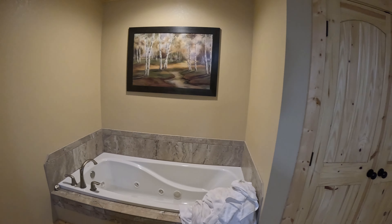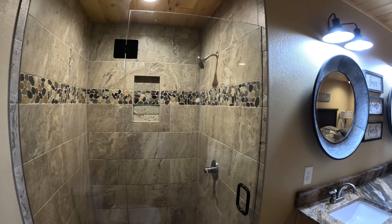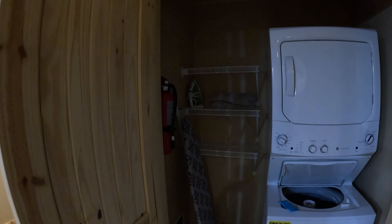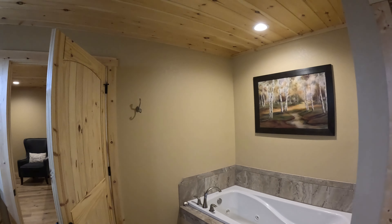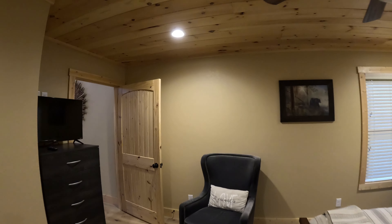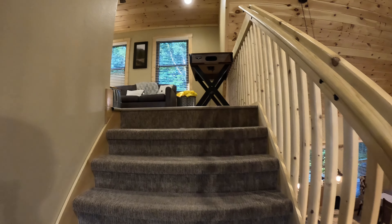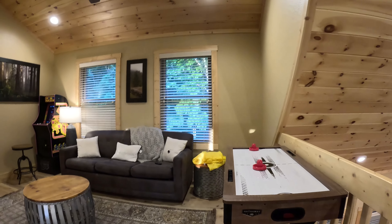As you come up the driveway here, I want to give you this front view of the home. And this is what you're going to be looking at throughout the front door and the front of the house — basically just wilderness.